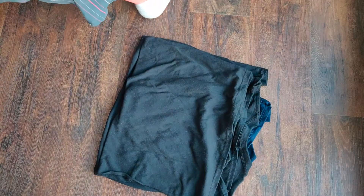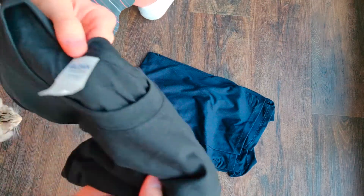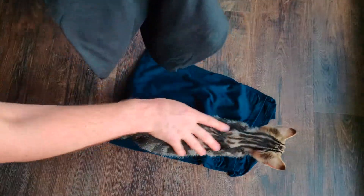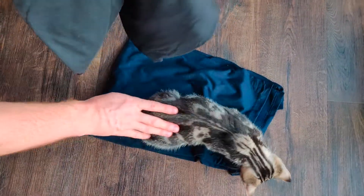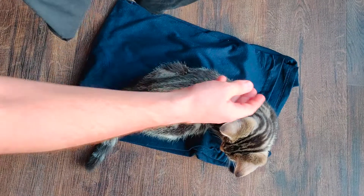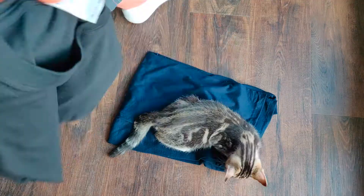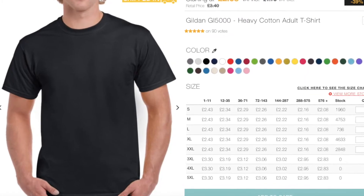It feels pretty good. Size small — that's not for me. And this is our cat, Toby. So heavy cotton with a tearaway label, which is good.